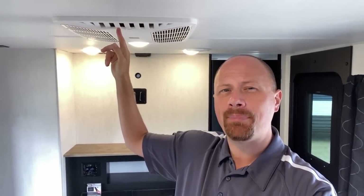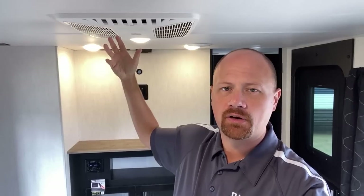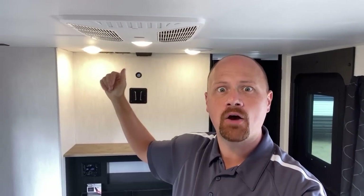This next tip applies mostly to travel trailers. If you look at your air conditioner and you see open pockets, look to see if there's a flapper — basically a way to shut off those open air vents.